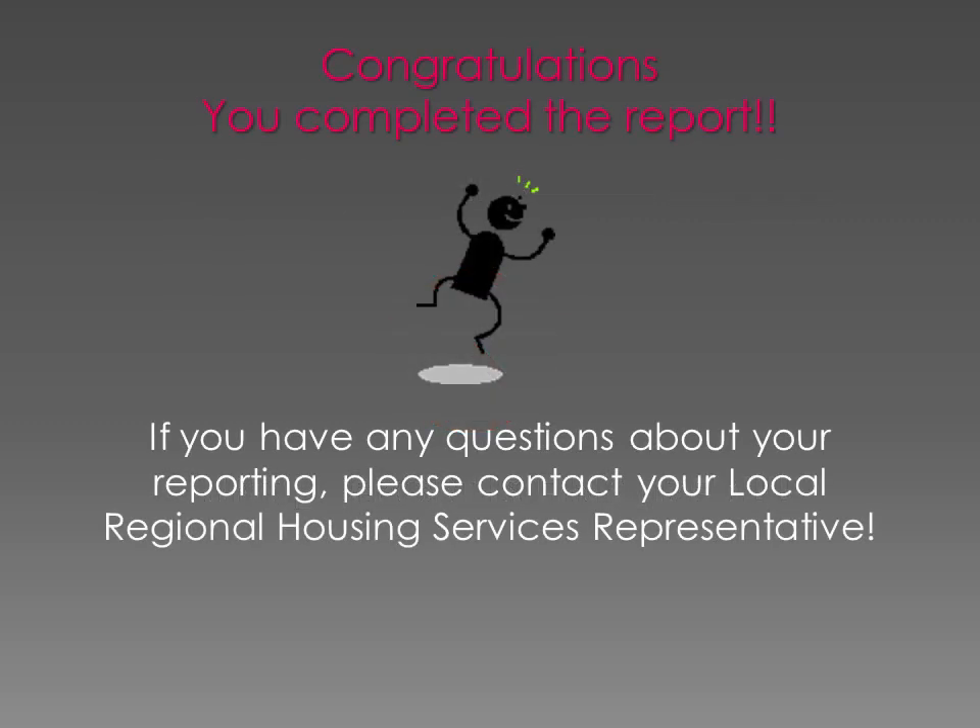Congratulations! You've completed the report. If you ever have questions about your reporting, you can contact your Regional Housing Services Representative. Thanks for watching.